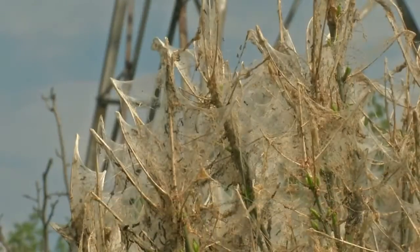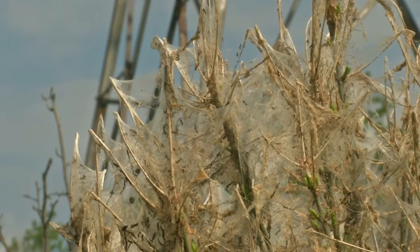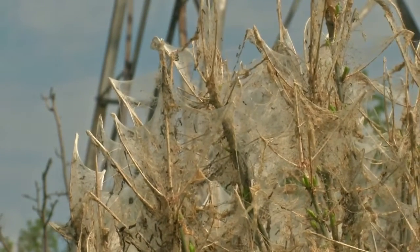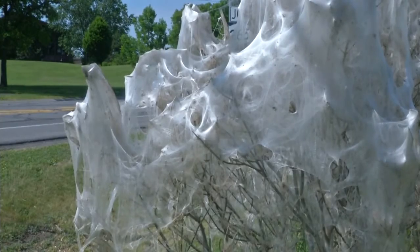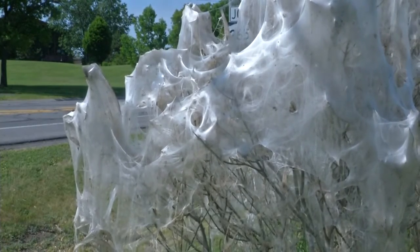While some may think the webs are spooky, Cheryl Tindal, curator for the Butterfly Conservatory, said the opposite. They're absolutely spectacular, and really anybody living in the area should go out and take a look at this because it is something they're not going to see very often. That's why many lifelong western New Yorkers have never seen the phenomenon before.